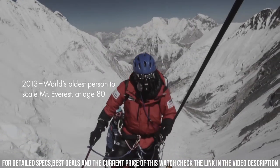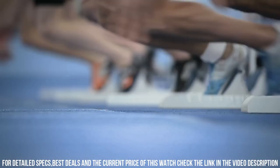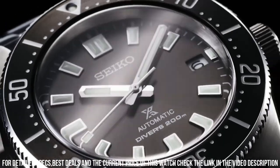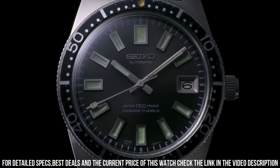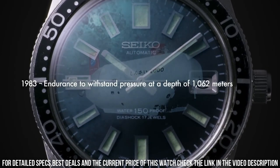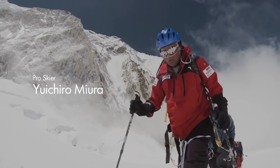Crystal coating: anti-reflective coating on inner surface. Lumibrite on hands, indexes, and bezel. Clasp: three-fold clasp with secure lock. Push button release with extender. Distance between lugs: 20. Water resistance: 200 meters (660 feet). Divers. Weight: 180 grams. Feature: unidirectional rotating bezel. Screw down crown. Screw case back.